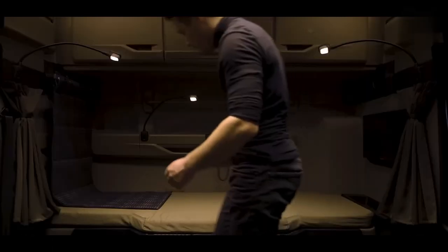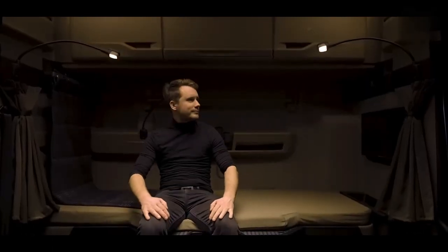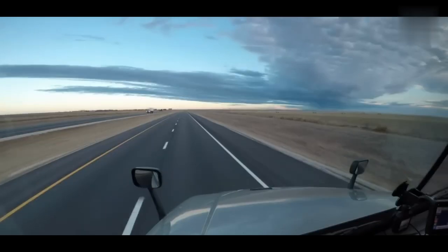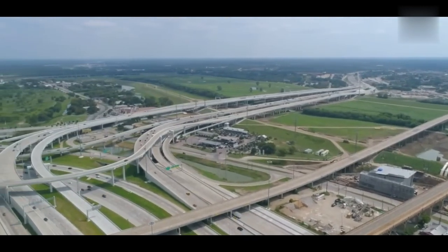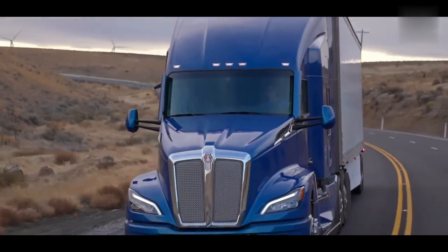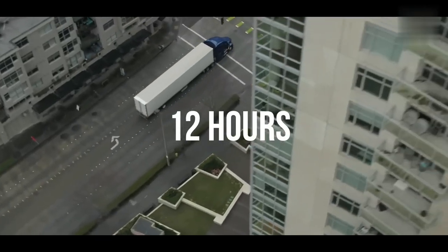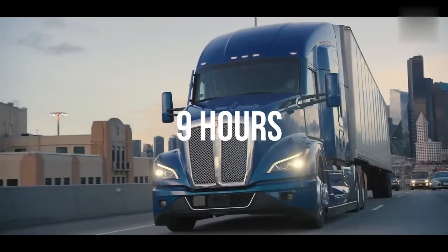Owners modify their trucks to include huge living compartments, something not so common in Europe. It is of course possible to spend several days in a cab-over truck, but the comfort is just not nearly as high. Much of an American truck's life is spent on the interstate system where the lanes are wide and the roads are straight. For that reason the long wheelbase is acceptable and typically makes the ride more comfortable — especially considering they are allowed to drive up to 12 hours every 24 hours, whereas European truckers can only drive 9 hours.